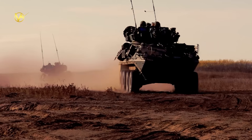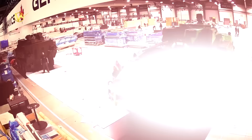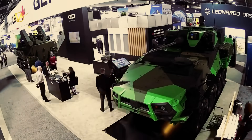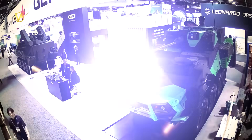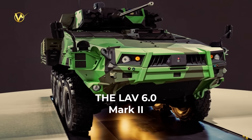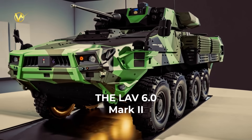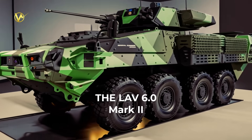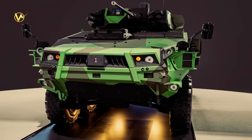Canada's military is always working to keep its soldiers safe and effective on the battlefield. In 2025, General Dynamics Land Systems Canada unveiled their latest creation, the LAV-6 Mark II. This is the newest version of the light-armored combat vehicle, often just called the LAV. It's an upgrade to the trusty LAV-6, which has been the backbone of the Canadian Army's ground forces for years.